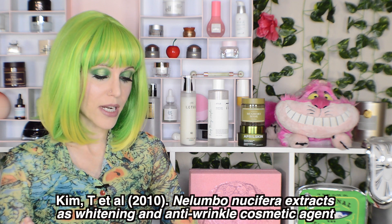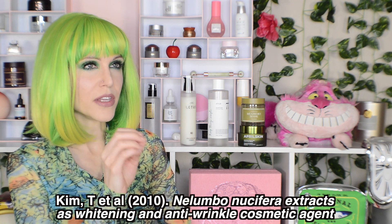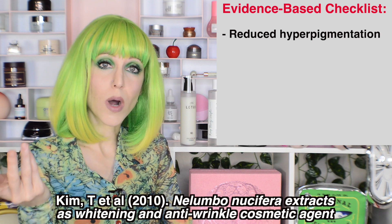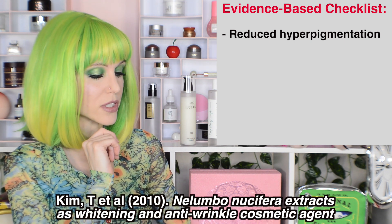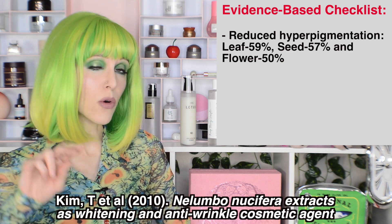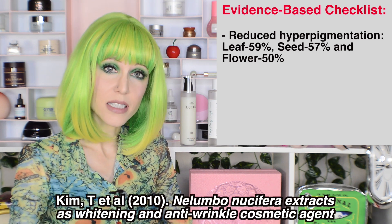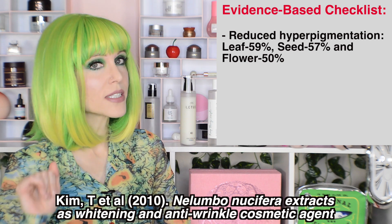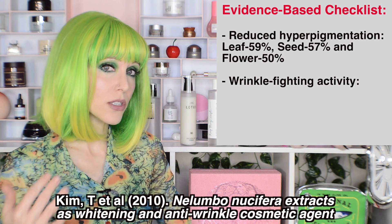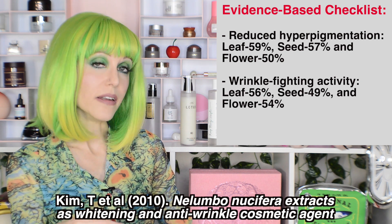Our first study is Nelumbo nucifera extracts as whitening and anti-wrinkle cosmetic agents. In this study, they saw a reduction in the activity associated with hyperpigmentation — there's our potential hypothesis as to why people are saying this is brightening. But take a look at this, because it's very interesting: they actually saw a different activity depending on whether they were looking at the leaf, the seed, or the flower. The most hyperpigmentation-fighting activity is in the leaf portion of the plant. They also looked at elastase inhibition — elastase is the enzyme that breaks down the elastin in our skin, which is associated with looking more youthful — and again, it's the leaf extract where they're seeing the most activity.